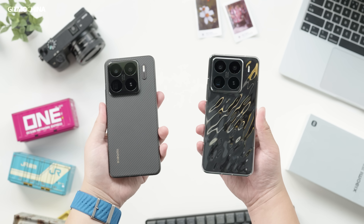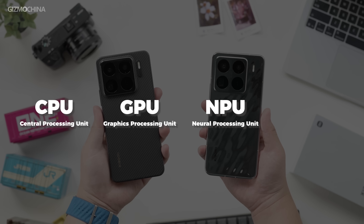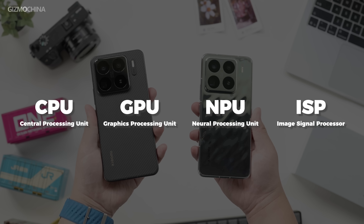By comparing to its sibling, the Xiaomi 15 Pro — a phone with a Qualcomm Snapdragon 8 Elite — we can clearly see where the X-Rain 01's CPU, GPU, NPU, and ISP stand on the global stage.